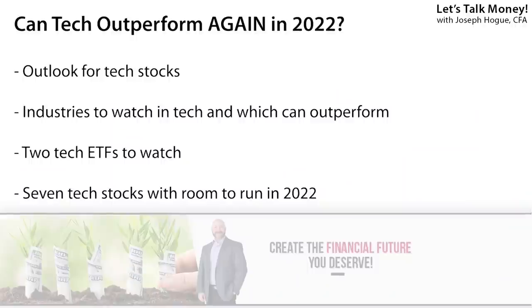Stocks don't sell off just because they get expensive, but there are some things you need to watch for in 2022. In this video, I'll give you a complete 2022 outlook for tech stocks — the good, the bad, and the downright ugly. I'll show you the industries and trends to watch and reveal two tech ETFs to follow.